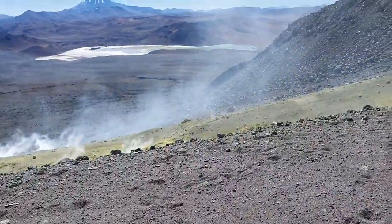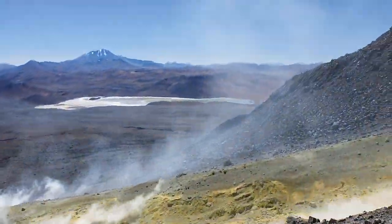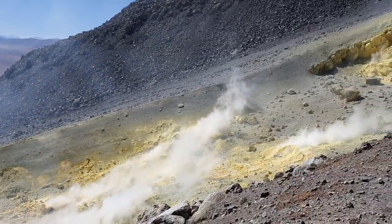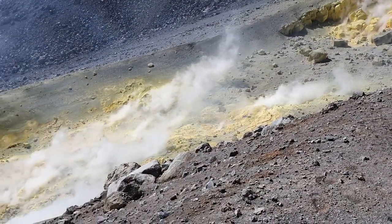It's going to get a bit windy now so I'm just going to hide behind here, and in a moment I'm going to turn my camera around and show you the landscape. So here we get a better view into the fumarole field.